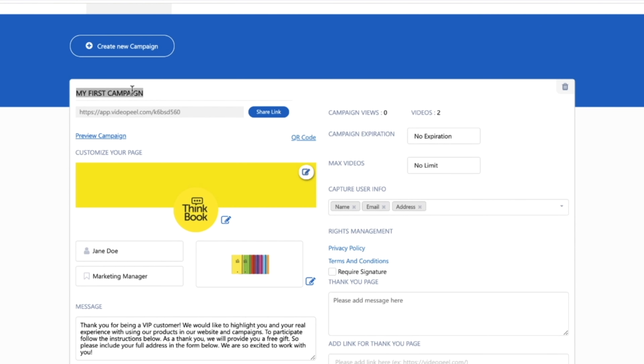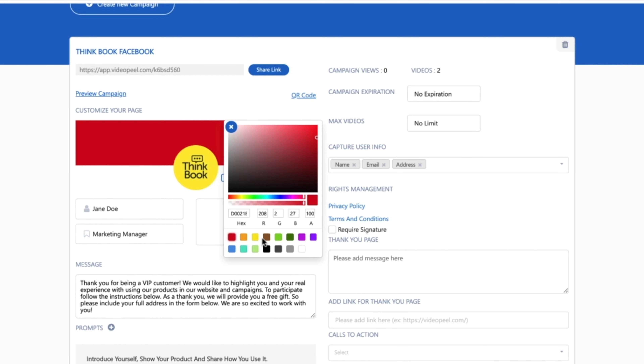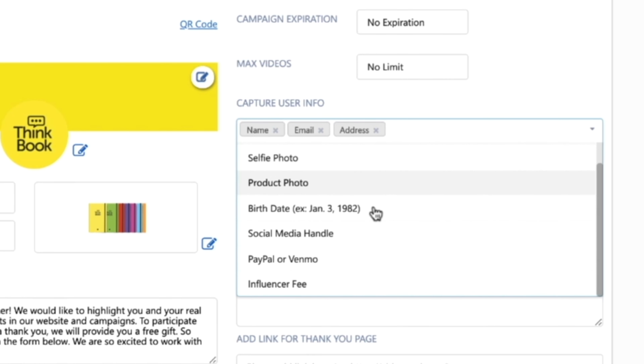Let me show you how to customize your landing page. Simply change up the colors, images, and text in just a few clicks. You can request specific information from a customer to include with their submission, and you can also create a variety of prompts for them to respond to. If you're looking for legal protection, VideoPeel does have you covered with default terms and conditions, or you can customize them to your needs.